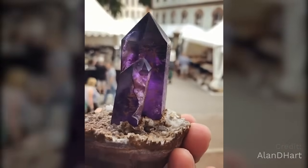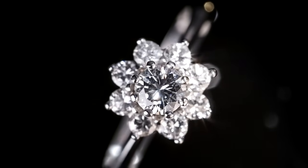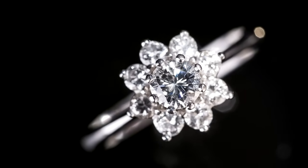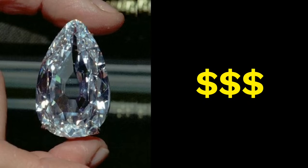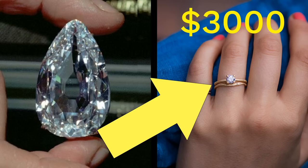But some minerals are a lot more rare than others — they're harder to find. The rarest, most beautiful minerals are the ones that we call precious gemstones. These are minerals you've probably heard of: minerals like ruby, sapphire, emerald, and diamond. Because diamonds are so rare and considered by many people to be so beautiful, they're worth a lot of money. The bigger and more beautiful looking the diamond, the more it's worth. But even a diamond this size can sell for as much as $3,000.